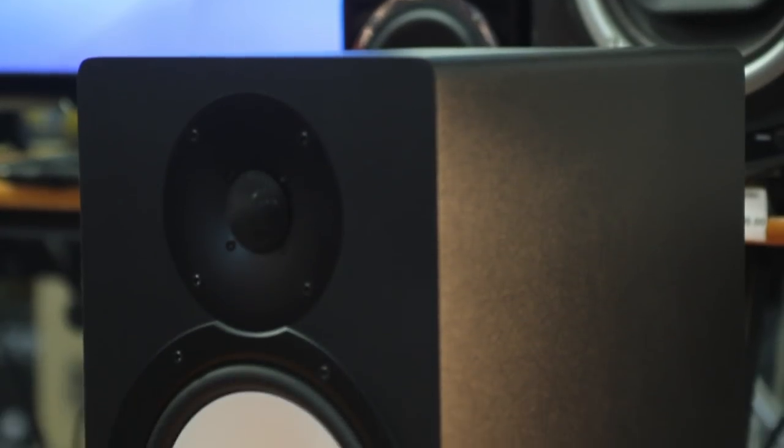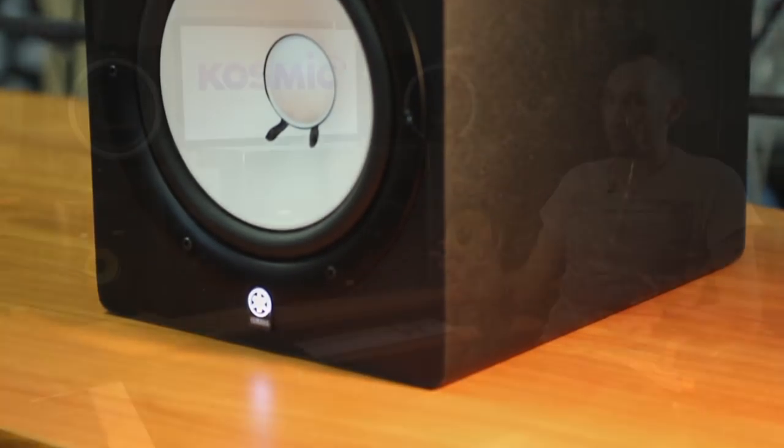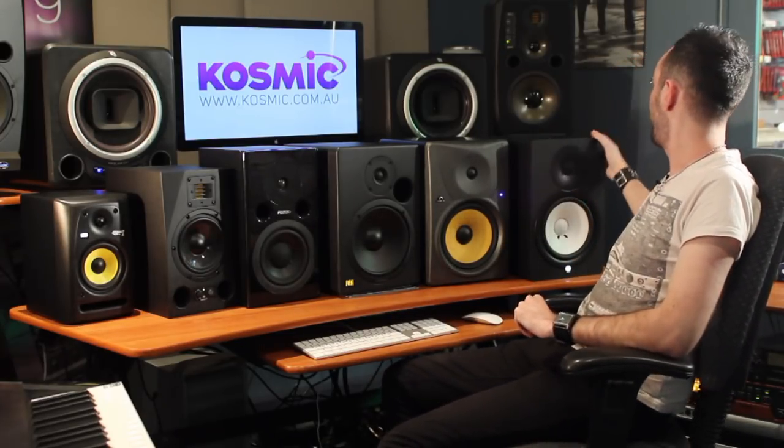Next up, Yamaha. This company made what is considered the most reputable studio monitor of all time — the NS-10. You'll see NS-10s in most professional studios around the world. The ones we have today are a powered range called the HS 80s — they look quite similar to the NS-10s, which were passive. They also do a 5 inch version called the HS 50. These 8 inch HS 80s are very good speakers in the mid price bracket, with tremendous frequency response across the board — very clean and clear for all styles of music. Definitely check out the Yamaha HS 80s for bang for buck.